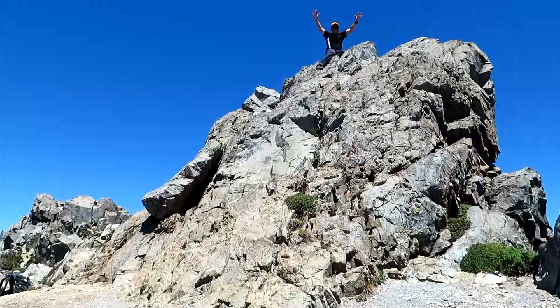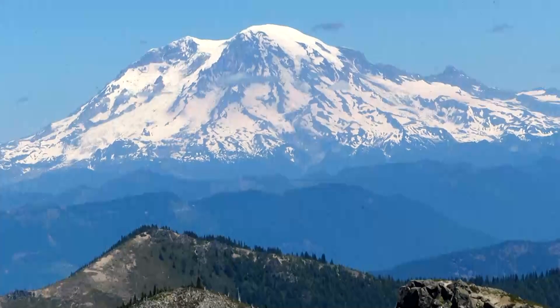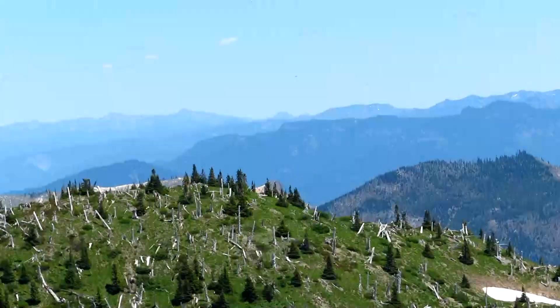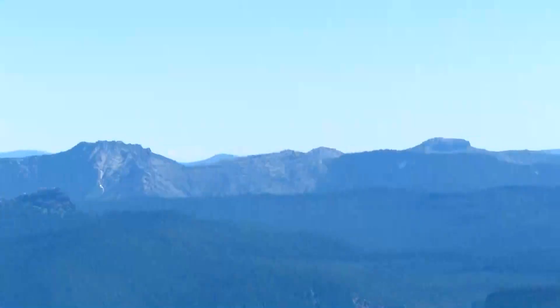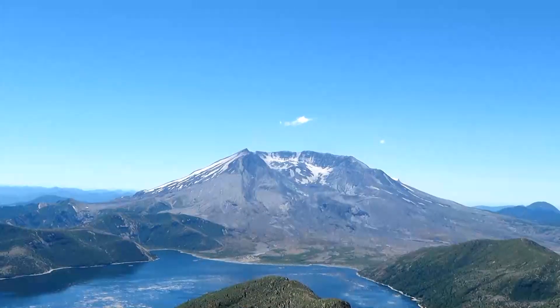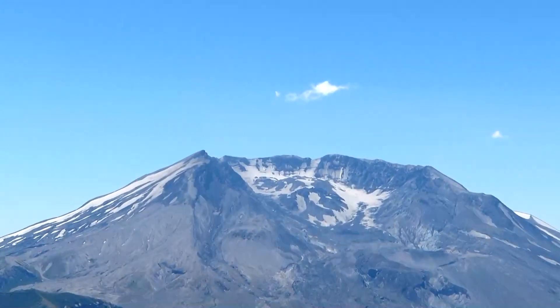Mount Margaret! Wow! So there's Mount Rainier from Margaret. And then swinging further east, you've got the Goat Rocks Wilderness with snow on it. Southeast is Mount Adams. To finish the video, I'll give you a nice close-up of the crater.